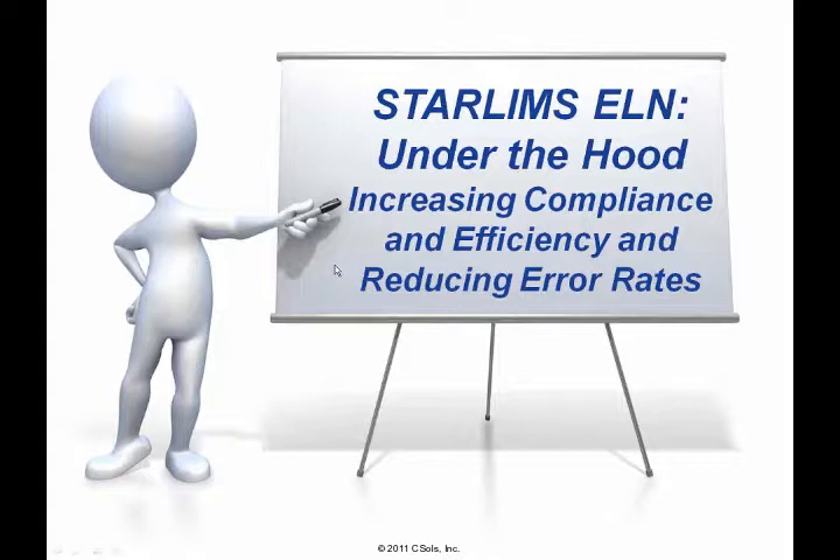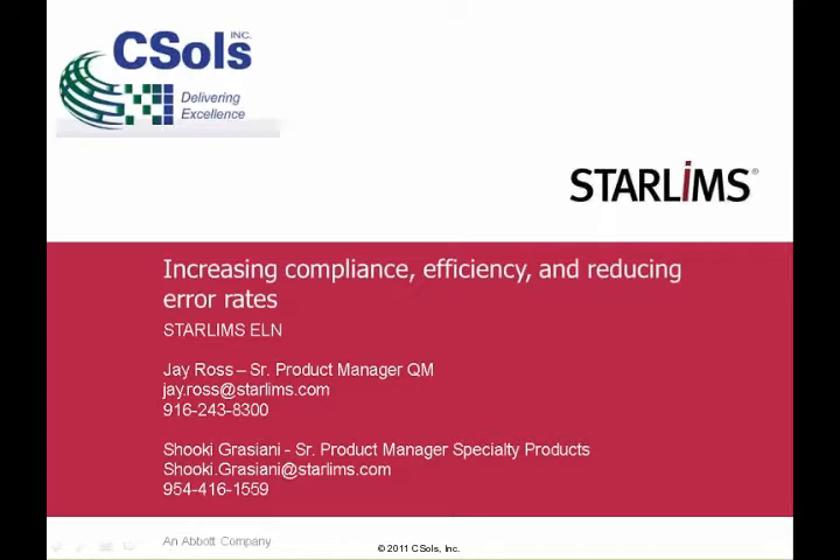So without further ado, I will now turn it over to STAR-LIMS — Jay and Shuki — to start their presentation. This is Jay Ross. I am the Senior Product Manager, and I have with me here Shuki Graziani, Senior Product Manager of Specialty Products. We're going to give you a quick presentation followed by a demonstration on how STAR-LIMS can help you increase your compliance, efficiency, and reduce your error rates. Thank you very much for inviting STAR-LIMS to join you on this webinar.